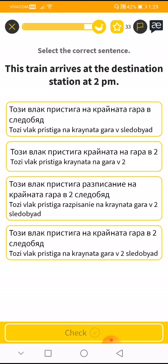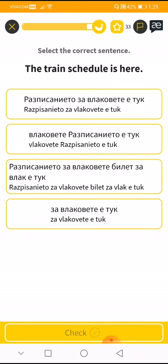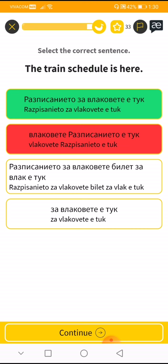'This train arrives at the destination at 2 p.m.' — 'Tozi vlak pristiga na krayata.' Let me try: 'tozi vlak pristiga na krayata.' I think this one... let me fix it. I'm sorry. The train schedule is here. I'm sorry about that again.